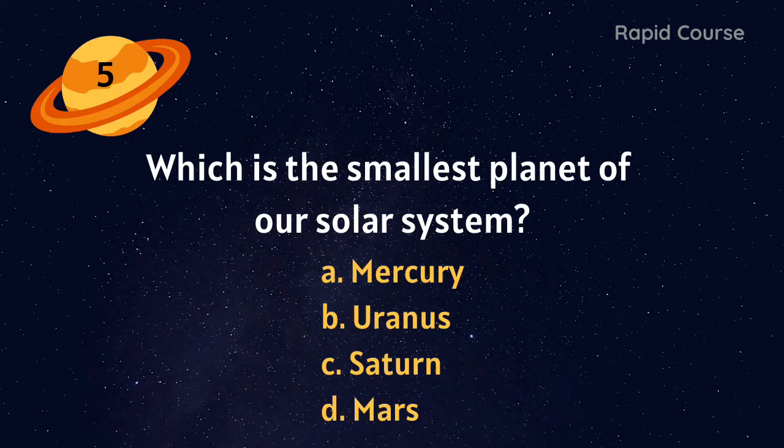Which is the largest planet of our solar system? Saturn, Mars, Uranus, or Jupiter? Jupiter.